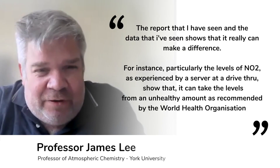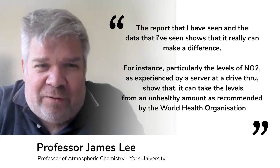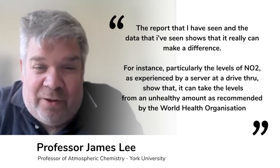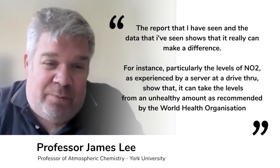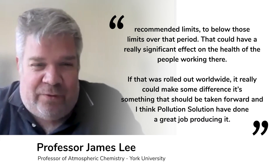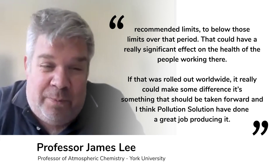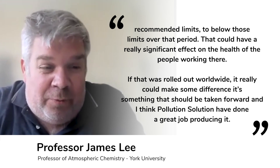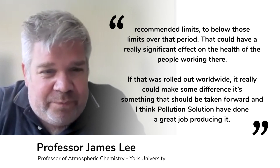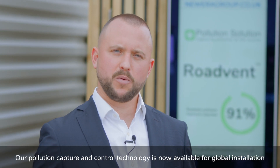The data shows that it really can make a difference — for instance, the levels of NO2 as experienced by a server at a drive-through show that it can take levels from an unhealthy amount, above World Health Organization recommended limits, to below those limits. That could have a really significant effect on the health of the people working there, and if rolled out worldwide it really could make some difference. I think it's something that should be taken forward, and I think they've done a great job producing it.